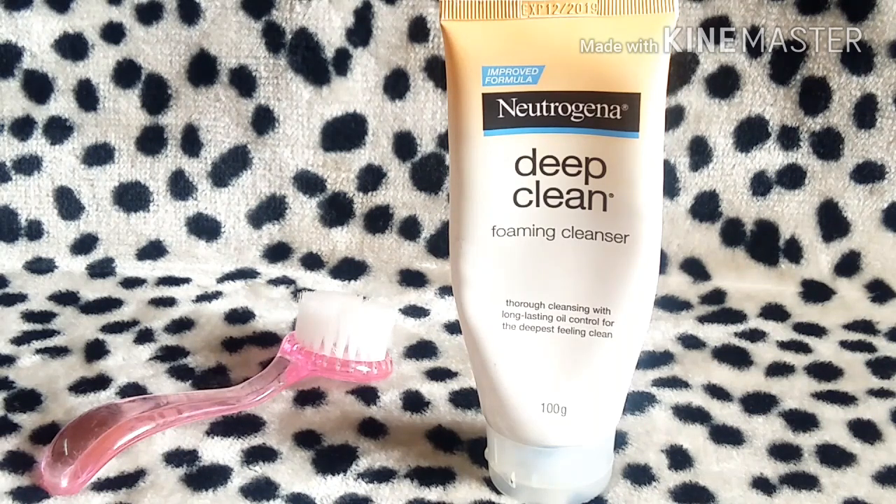This is a product I'm definitely going to repurchase because I literally fell in love with it. If you're planning to try a new face wash, definitely go for it — you will feel amazing after using it. That's all for today. If you liked my video, give it a thumbs up, subscribe to my channel, and share it with your friends. Thank you!